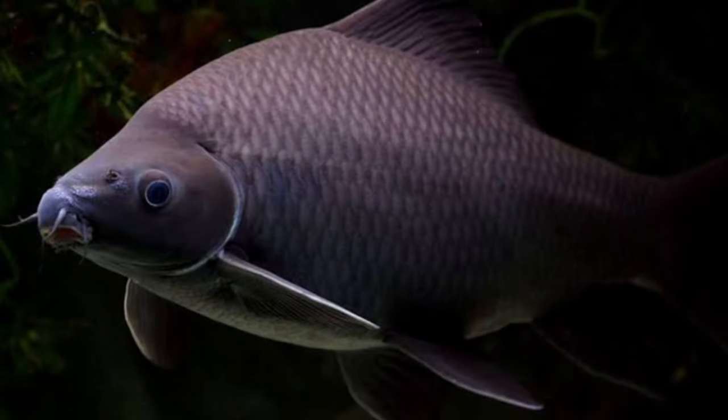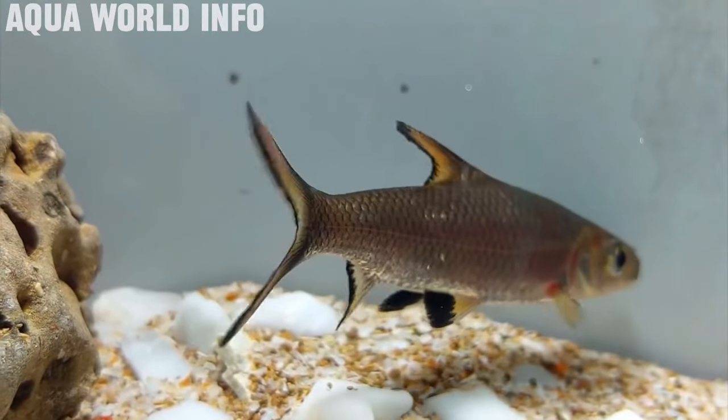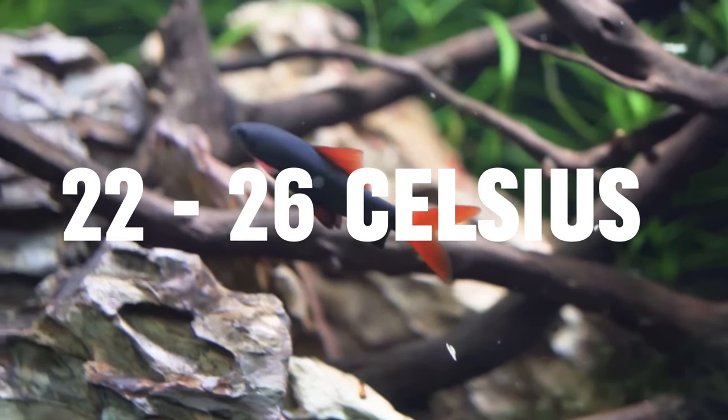Next we have a group of fish — freshwater sharks. You can get things like red tail sharks, black sharks and silver sharks, and all of them will eat snails and do a very good job at it. One thing to remember is that sharks get quite large, so if you have a small aquarium they will not thrive in it. As for water parameters, depending on the species, you're generally going to want a pH of around 6.5 to 7.5 and a temperature anywhere between 22 to 26 degrees Celsius. As for diet, live black worms, frozen foods and sinking pellets all make great additions.